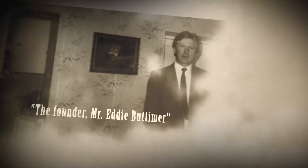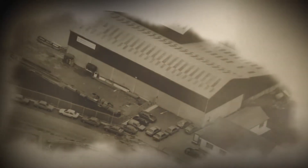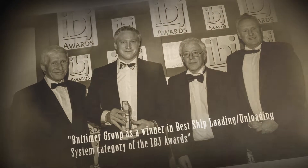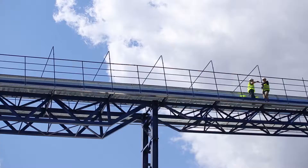Butimer Engineering is a family owned company founded in 1978 to serve the Irish agricultural industry. While building a strong expertise in bulk materials handling, it has grown into an international engineering firm with project teams located in Ireland and Poland, serving an increasingly international range of clients.